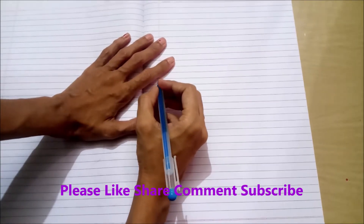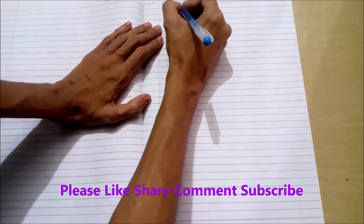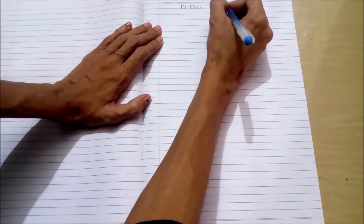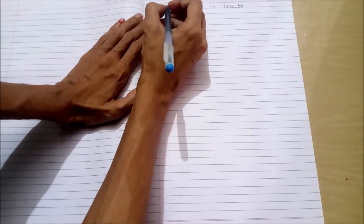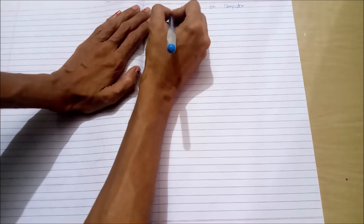Hello friends, welcome to my channel Daily Solution. Today we will see 10 lines on computer. Please like, share and subscribe.